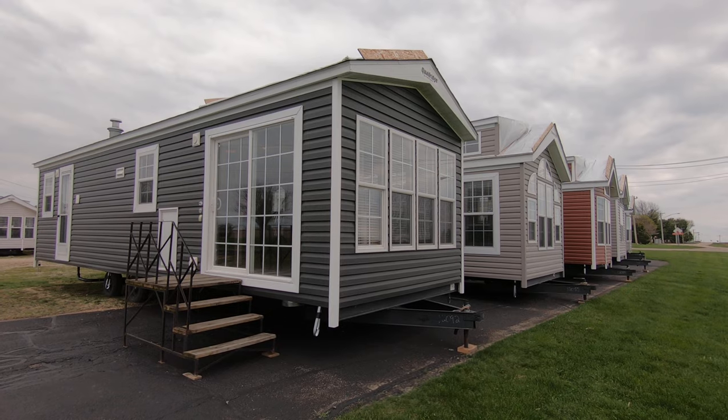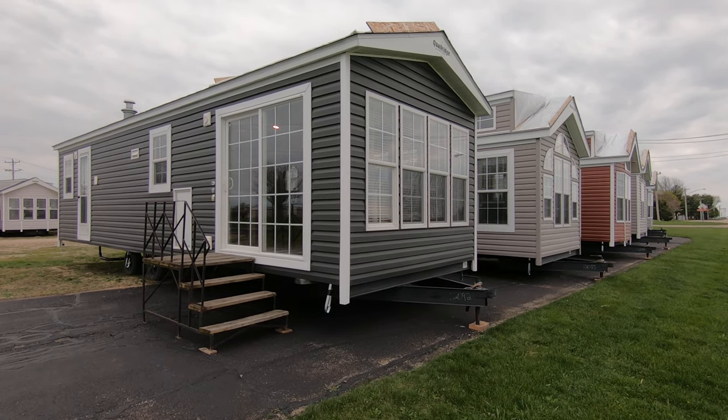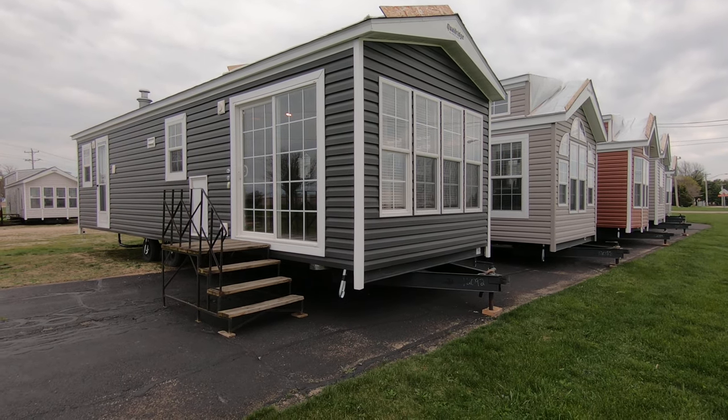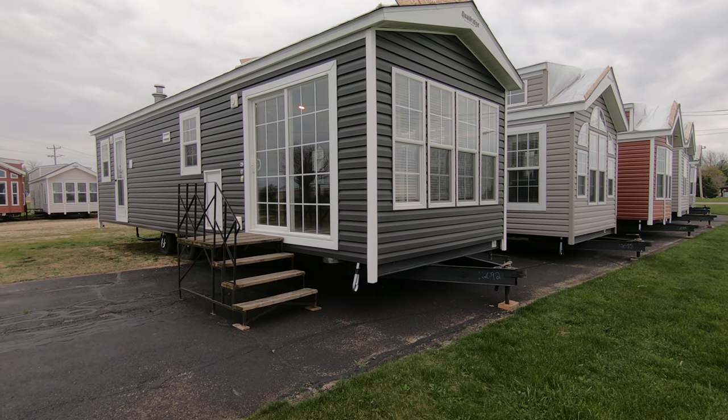One thing I really like — it's got a washer dryer. If I had a dollar for every time somebody asked me where you would put a washer dryer in one of these, I wouldn't have to do videos anymore, because I'd have too many dollars.